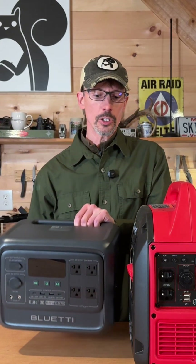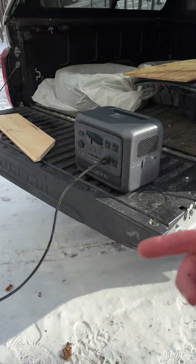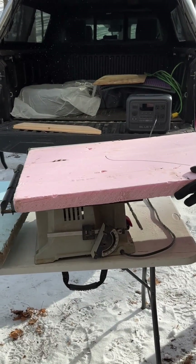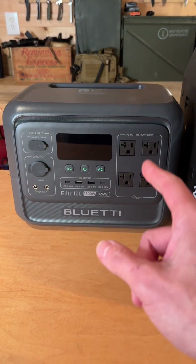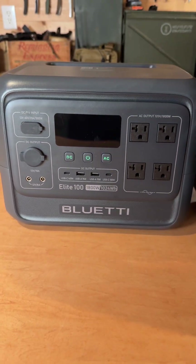This has enough power to run most of the things you need it to. I've used it to run power tools — I needed to make a quick cut on my ghetto table saw, so it was easier just to bring the Blue Eddy. The technology on these has come a long way. This one has an impressive 1800 watt running power and 2700 watt peak power.